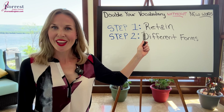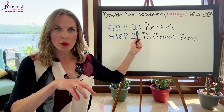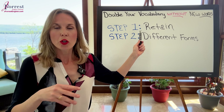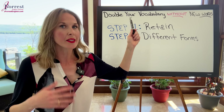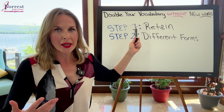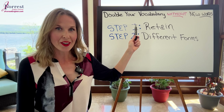Step one: retain the information. If you learn 30 words one week and you retain all 30, you've already more than doubled your vocabulary — because scientifically we forget 80% of new information without retention strategies. So step one: retain.